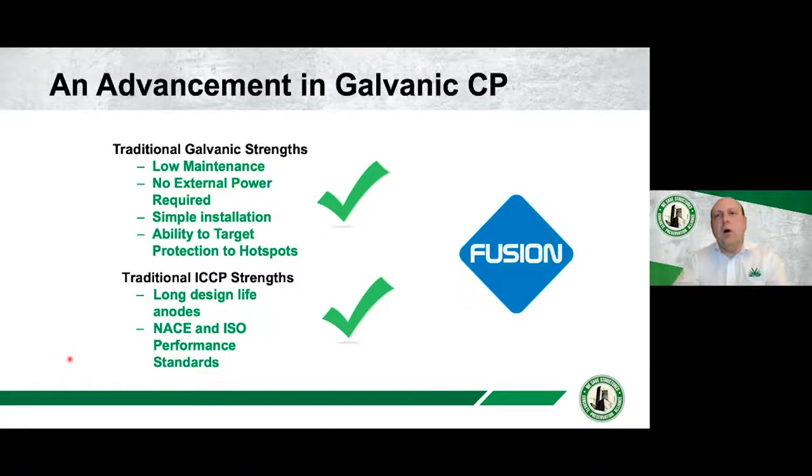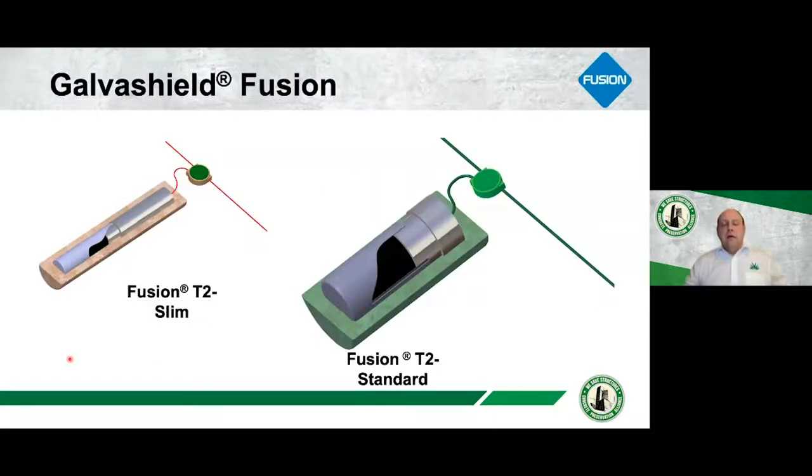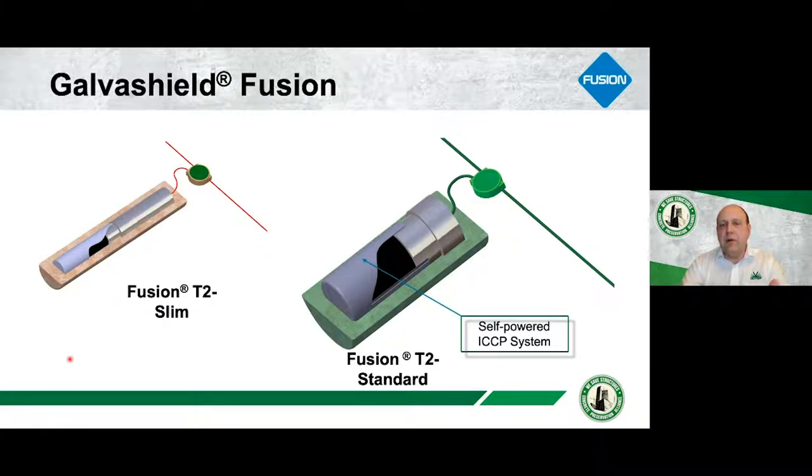These considerations led us to the next phase of system we're developing: Galvashield Fusion. Fusion really comes from combining two elements — the ICCP element and a galvanic element — together in one single product. Basically, the anode is divided into two separate sections: we have a self-powered ICCP system on one section, and on the other area we have a pure galvanic anode that is there for the longevity. The ICCP element works first; once that's consumed, the system automatically switches over to the pure galvanic element.